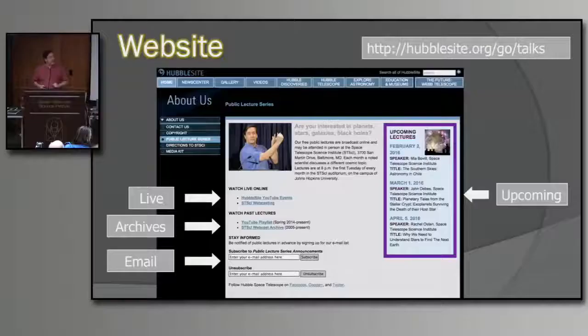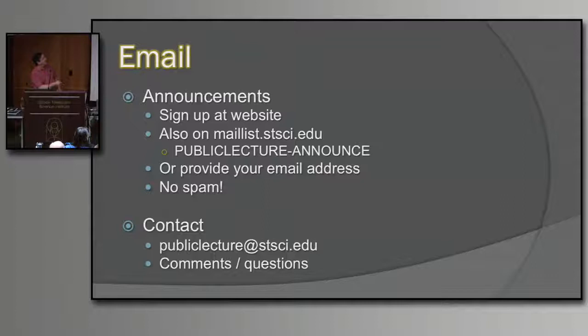Our website for upcoming lectures — just go to your favorite search engine and put in 'Hubble Public Talks.' You'll get a list of upcoming lectures, the link to the webcast, and the archive of webcasts going back to 2005 — that's approaching 12 years of webcasts, which will keep you busy. You can also stay informed by adding your email address to our mailing list at the website, or via our maillist at stsci.edu. To send us email, write to publiclecture@stsci.edu and my colleagues and I will read and answer it.